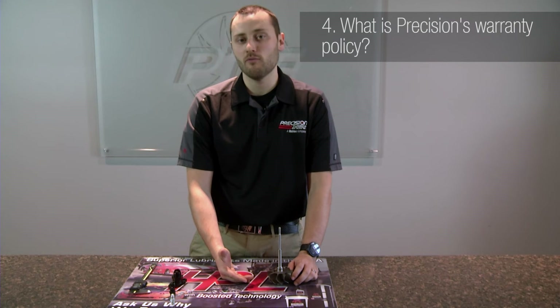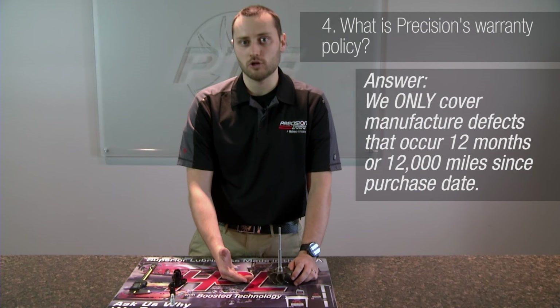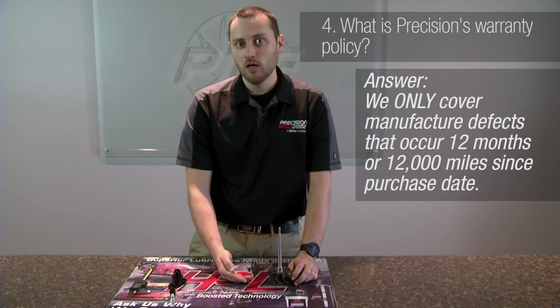Another common question is: what is our warranty policy? Precision Turbo has a warranty policy of 12 months or 12,000 miles from the manufacturing date. If you buy it directly from us, it starts at that time period. As long as you have an invoice or documentation stating you bought it within that 12 months, it is still a valid warranty regardless of the age of the turbocharger. We only cover manufactured defects — not foreign object debris to the turbine wheel, sucking in rocks or debris, oil starvation, or oil contamination from an engine failure. Those are not manufactured defects. However, we are able to service the turbocharger and work with our customers to get them back in a product as quickly and as cheaply as possible.